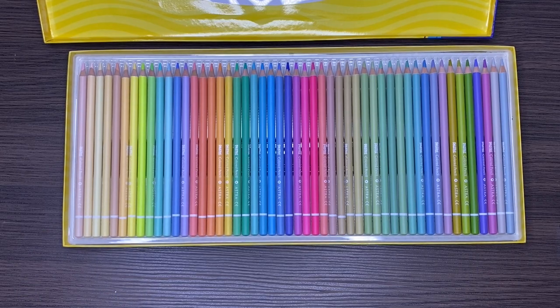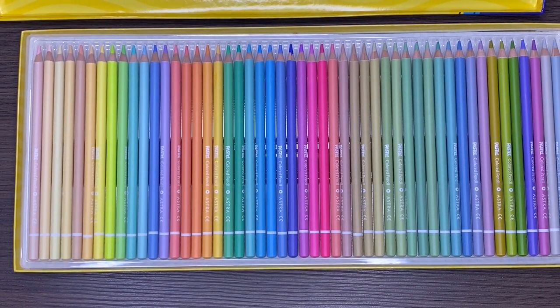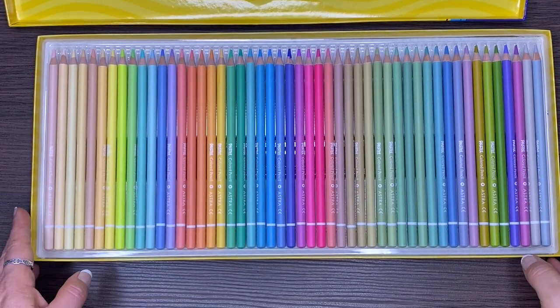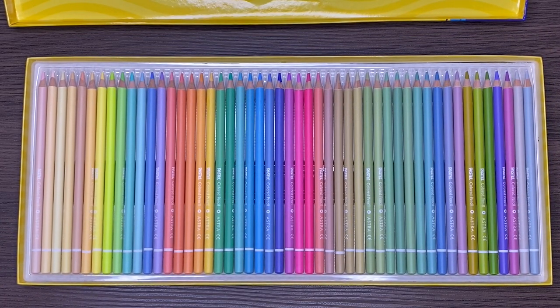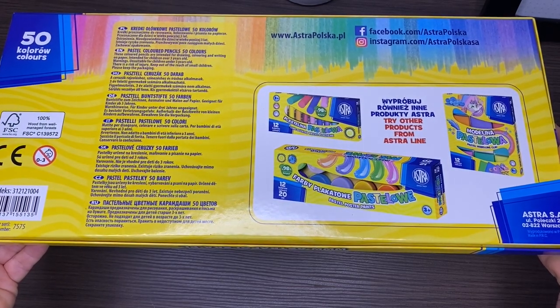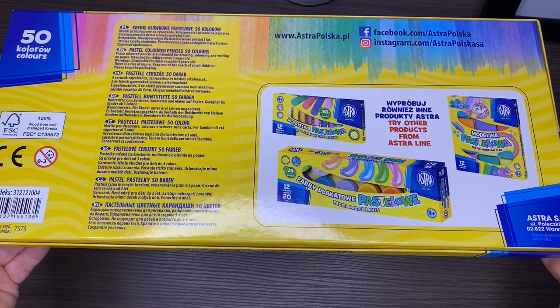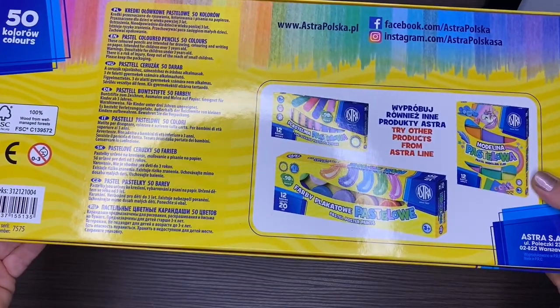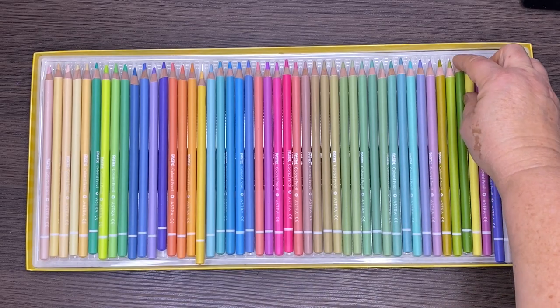So there you can see what they look like right in the box. Mine were shipped from Poland from the very first link below this video, and I believe they have a discount on at the moment. There was no damage whatsoever during the shipping process — they arrived here perfectly safe, they weren't even out of order when you seen me unbox them on camera. No damage whatsoever.